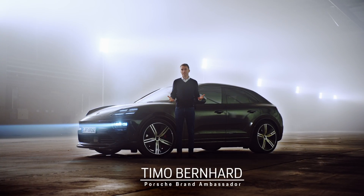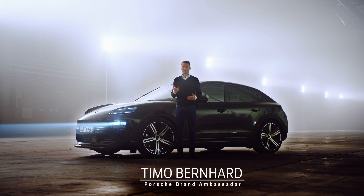For 10 years now, the Macan has been a bestseller. Now the new, all-electric one is here. I've driven the prototype. It drives like a Porsche.